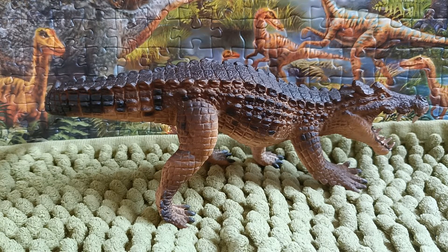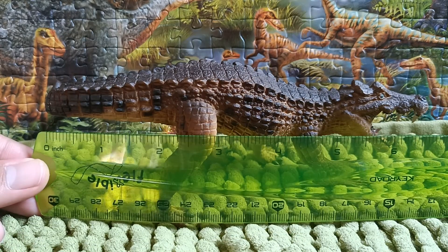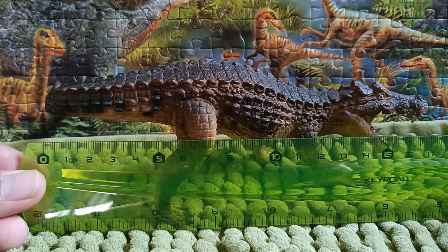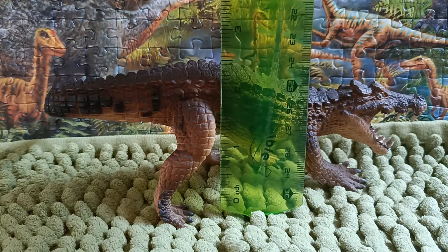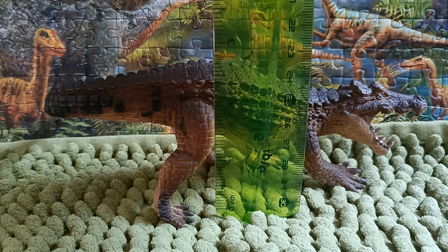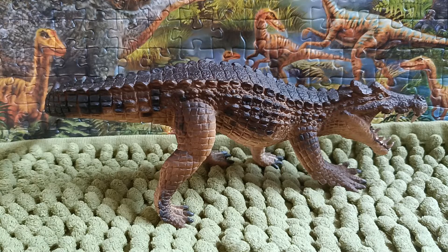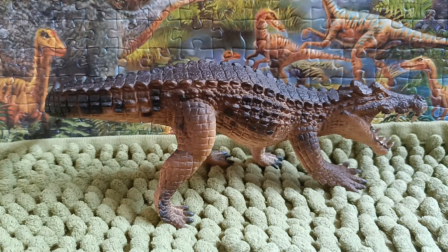Now we're going to take a look at the ruler and give this figure a measure. From the tip of the snout to the tip of the tail, we're looking at about six and a half inches, which is approximately 17 centimeters. The height from the top of the back is approximately 2.16 centimeters, which is about six and a half centimeters.